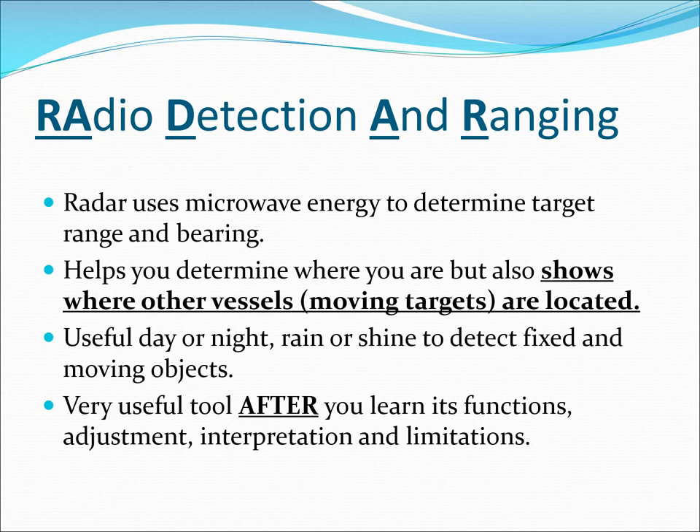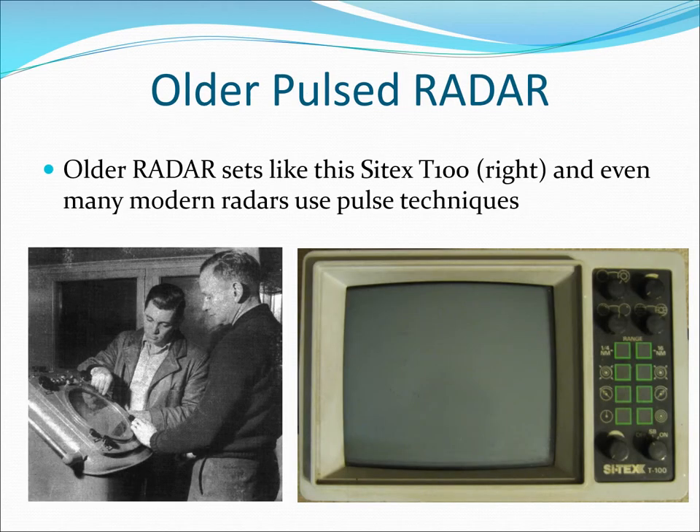Radio detection and ranging: radar uses microwave energy to determine target range and bearing. It helps you determine where you are, but also shows where other vessels and moving targets are located. Useful day or night, rain or shine to detect fixed and moving objects. It is a very useful tool after you learn its functions, adjustments, interpretation, and limitations. Many radars still use the original pulse transmission and reception technique.